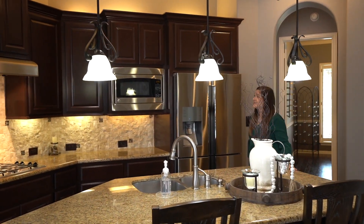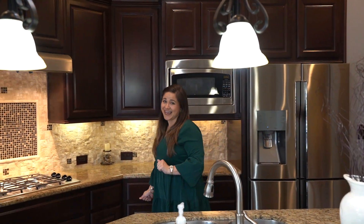Check out all the features that this amazing chef's kitchen has to offer.